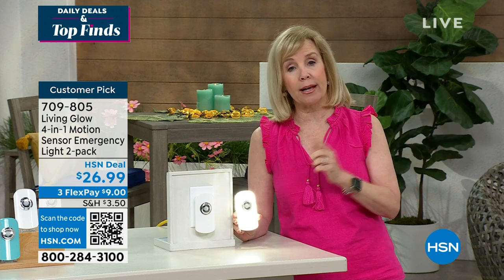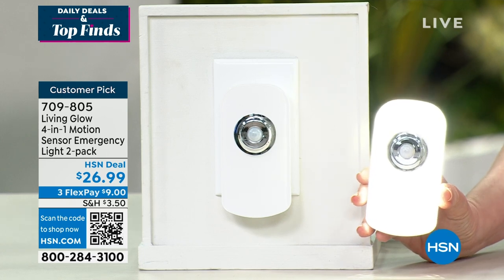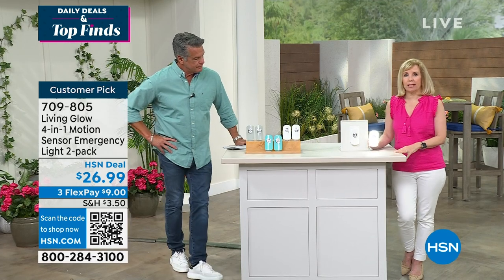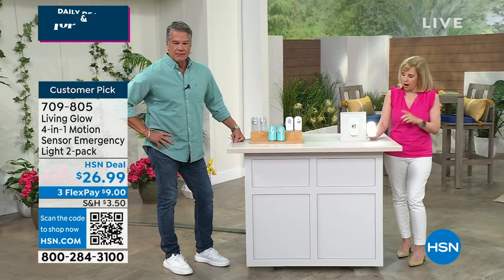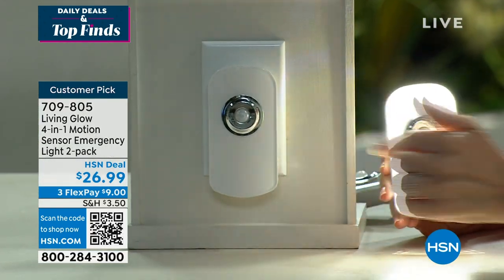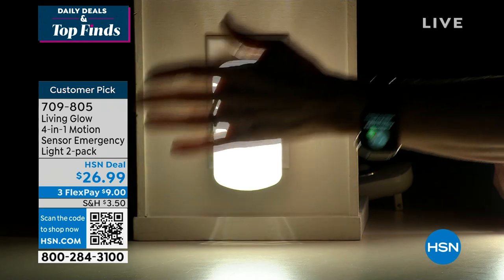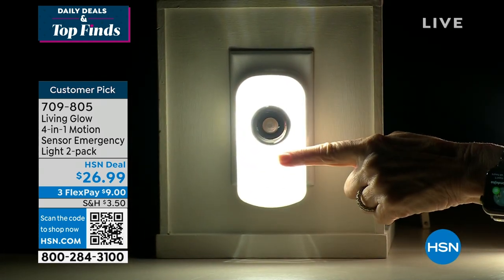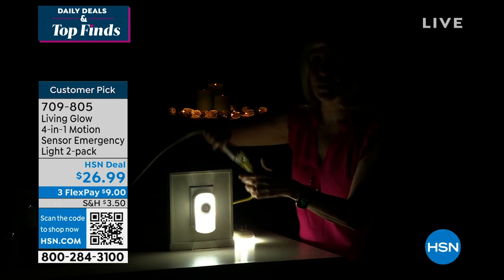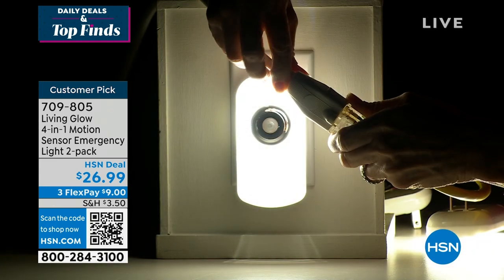When it detects motion, it gets a little bit brighter — so if you have to get up in the middle of the night to go to the bathroom, you don't have to worry about tripping over the dog or a pair of shoes. It automatically lights up. Let's dim the lights to show how it works — here we go, there's the low mode. Now it detected motion so it comes on brighter. Now let's pretend lightning strikes and unplug from the wall.